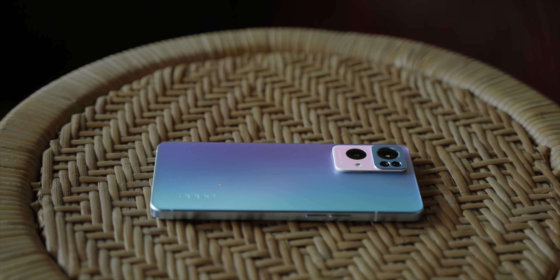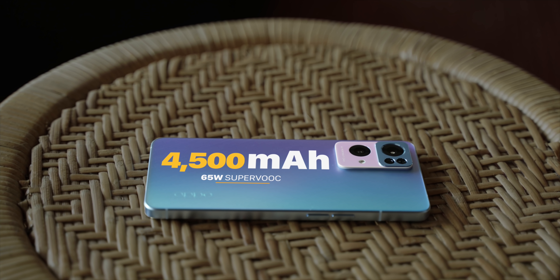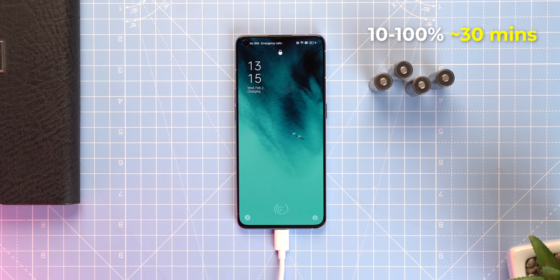For battery, the 65W SuperVOOC charger is impressively fast — it can take the phone from 10% to 100% in around 30 minutes, which is great.